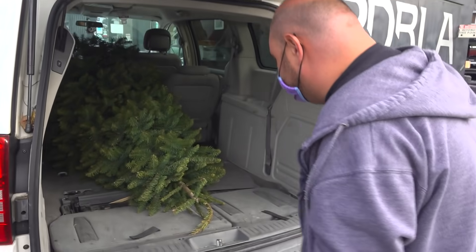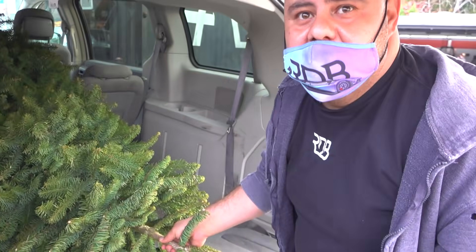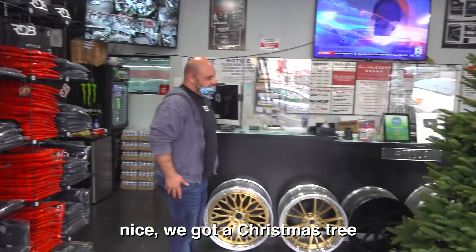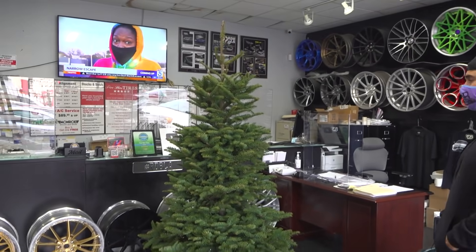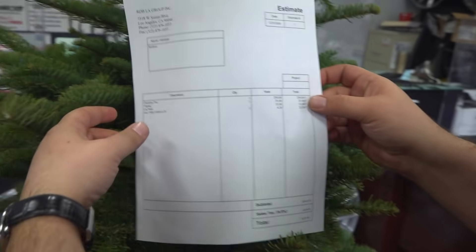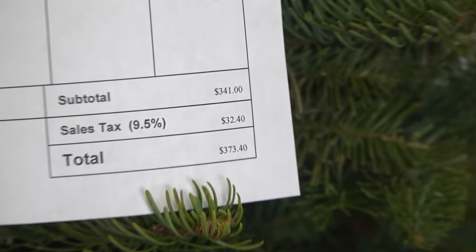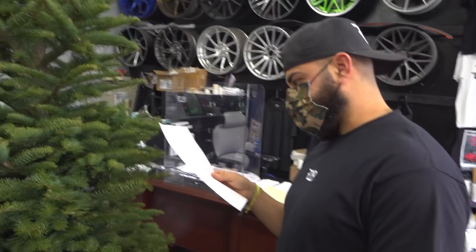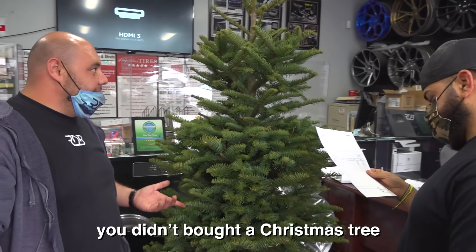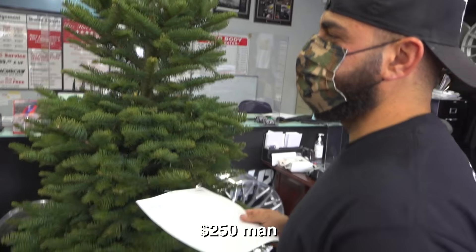No one is in the office so we're just going to put this tree in. Cameraman, you want to help me? Thanks. That's a really nice tree. Yeah, I paid $250. You didn't pay $250, man. I did. Is there an invoice on it? So because you're the boss and you didn't buy a Christmas tree for the employees, I decided to buy a Christmas tree.